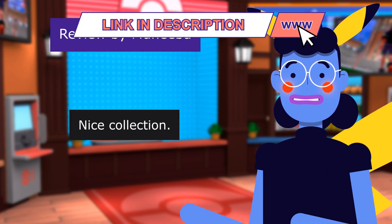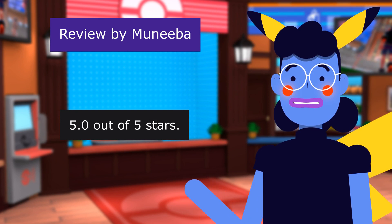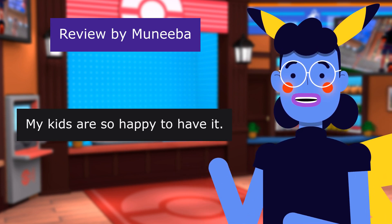This review is from Moneyba: Nice collection. 5.0 out of 5 stars. My kids are so happy to have it.